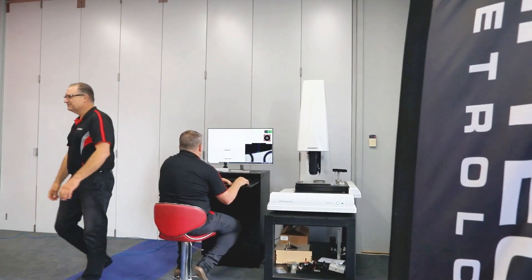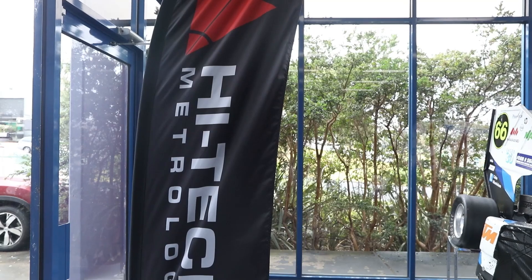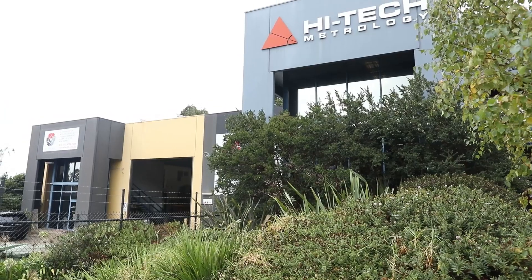High-Tech is the authorised distributor for Microview in Australia and New Zealand, and we both sell the machine to customers and also service and calibrate the machines.